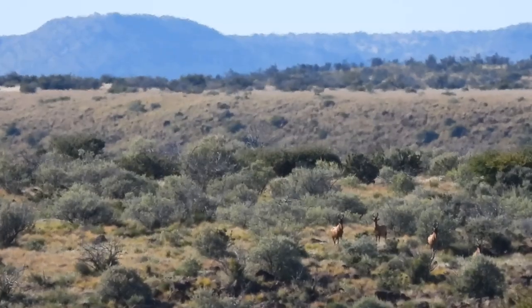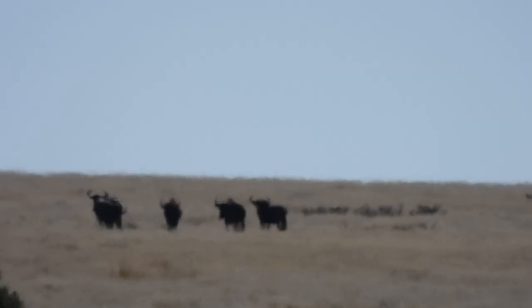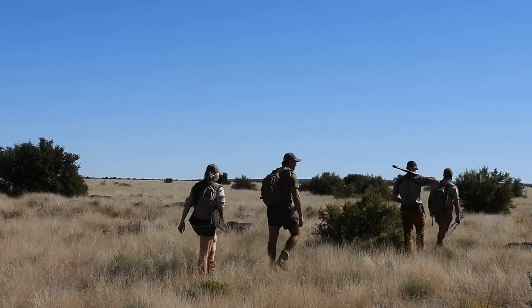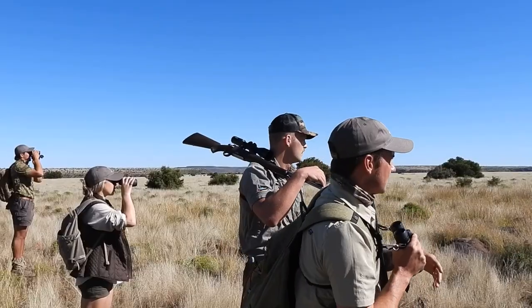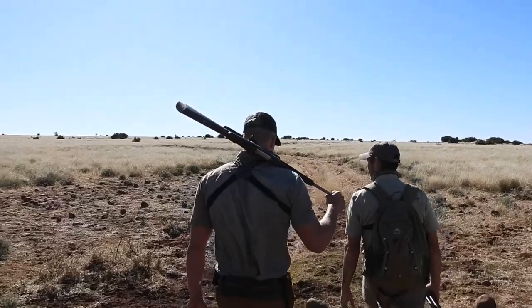We're on the hot dusty plateau that's part of the Northern Cape Professional Hunting School's 15,000-acre ranch. This is where the students guide clients provided for them by the school and where they hunt their own animals. I'm today's client and I've got three student guides taking it in turns. Juan is up first.